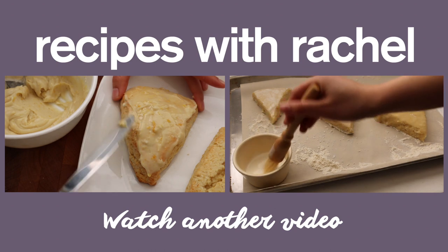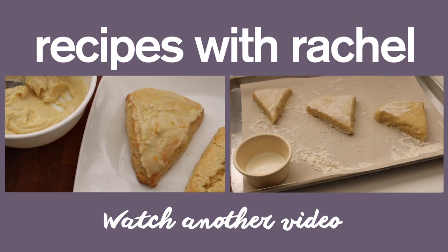Thanks so much for watching my Smorgasburg adventure! If you guys enjoyed it, make sure to give this video a big thumbs up, and I'll see you next week.